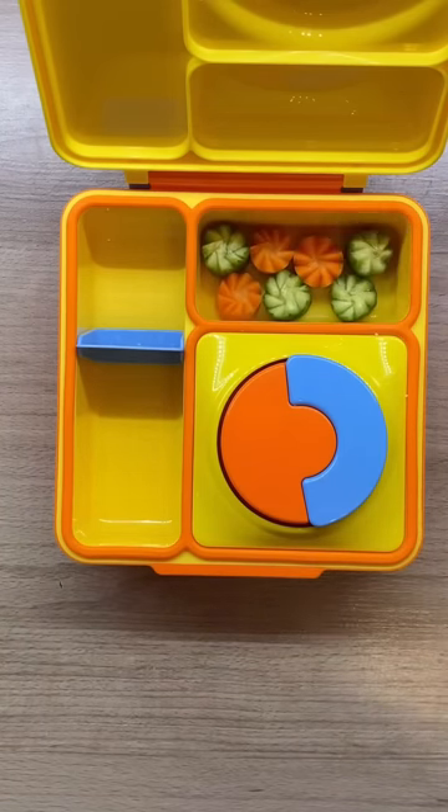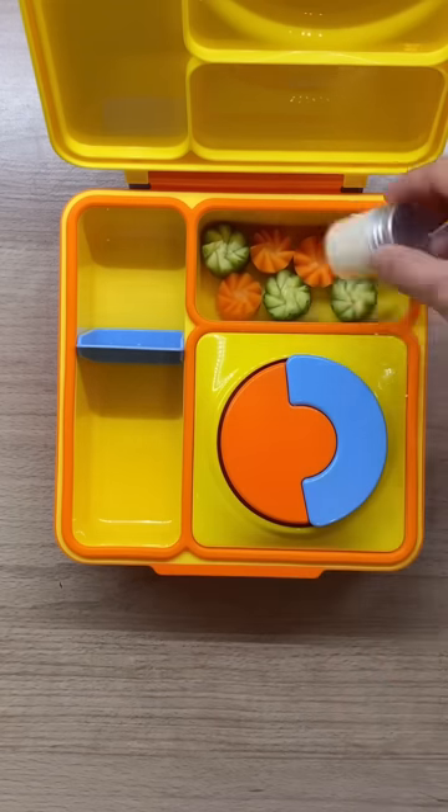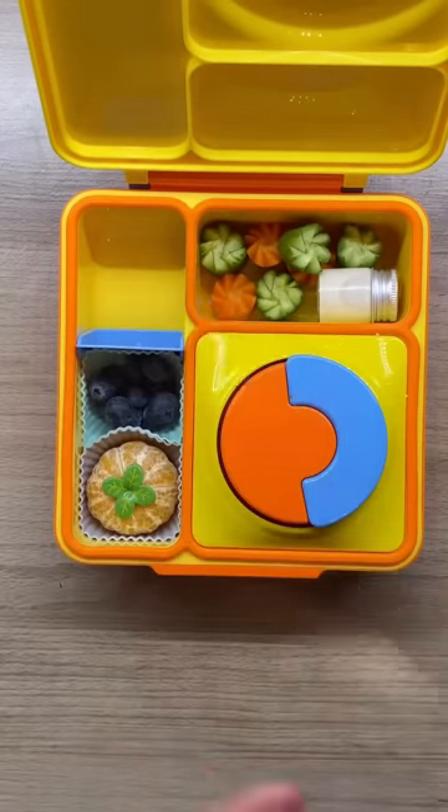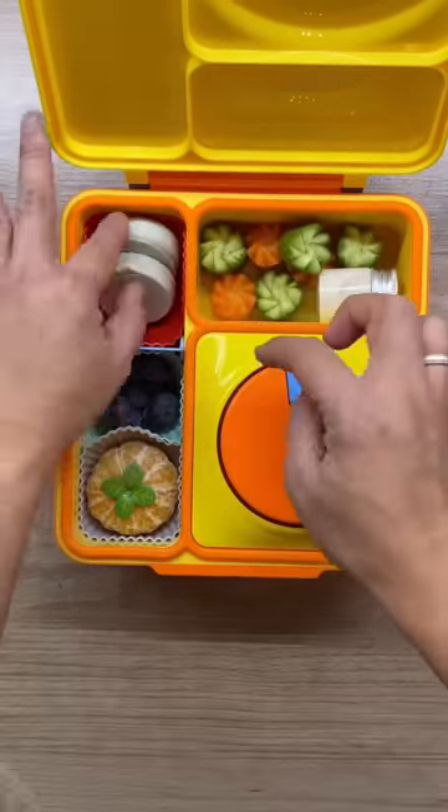I also included some carrots and cucumber slices with some ranch dressing. She'll also get a mandarin and some blueberries, and for her yummy treat it's white chocolate coated Oreos. There you go — thanks for watching, ciao!